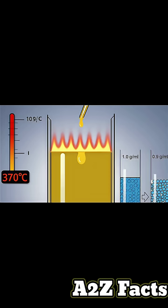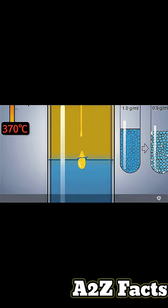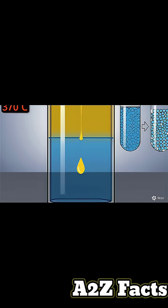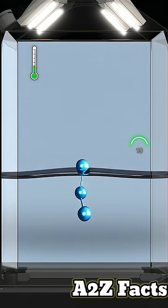Cooking oil burns at 370 degrees Celsius. When you pour water, it sinks below the oil because water is denser, with a density of 1 gram per milliliter versus oil at 0.9 grams per milliliter.